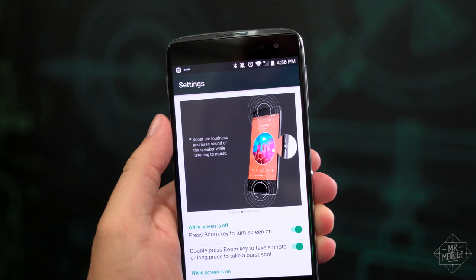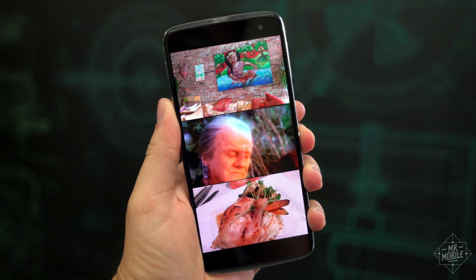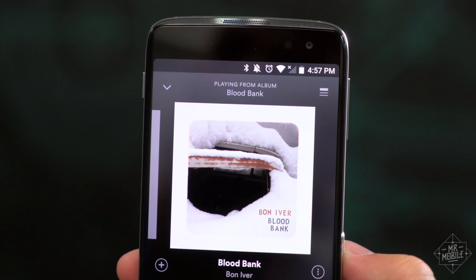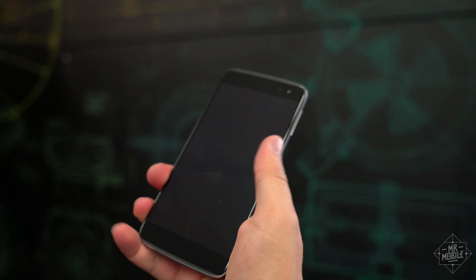Do it in the gallery for a series of instant collages. The boom key is what happens when a manufacturer ties in creative software with a dedicated hardware feature, and I love it. The sad thing is, it's in the wrong place. If you're right-handed, the boom key is where the unlock button should be and vice versa. The phone still wakes up when you press it, but it doesn't lock with the boom key.